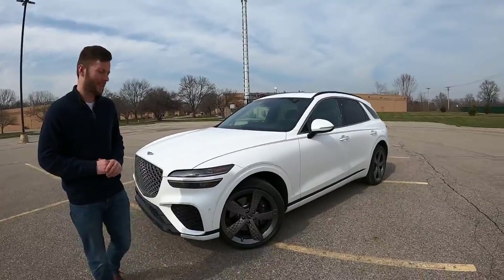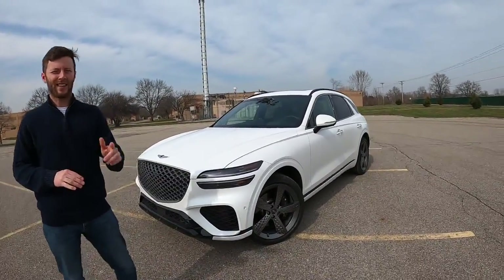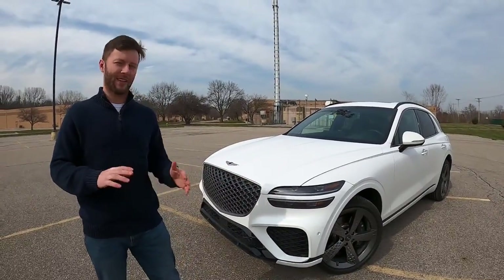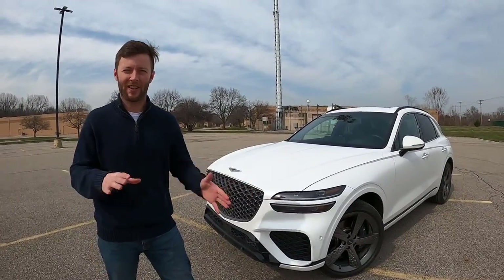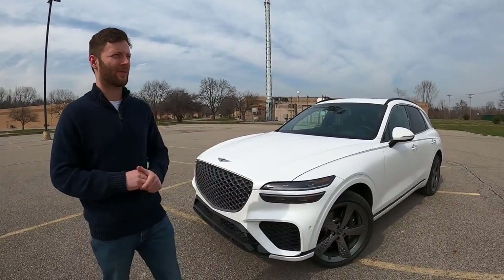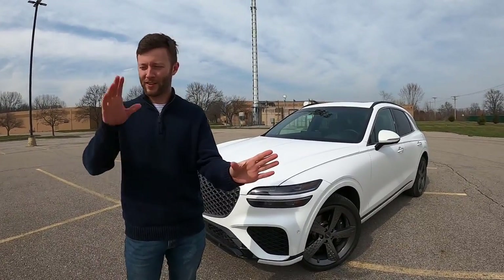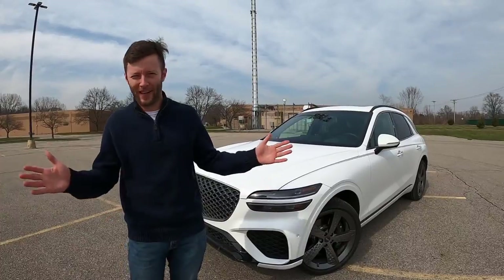Let us know if you're in the chat. We'll get to your chats here in a few minutes. So as I said, this is Genesis's smallest crossover, also the newest — the GV70. Not to be confused with the G70, which is their smallest sedan, or the GV60 for the smaller EV. It's a little bit of a confusing lineup, but just remember: GVs are crossovers, Gs are sedans.